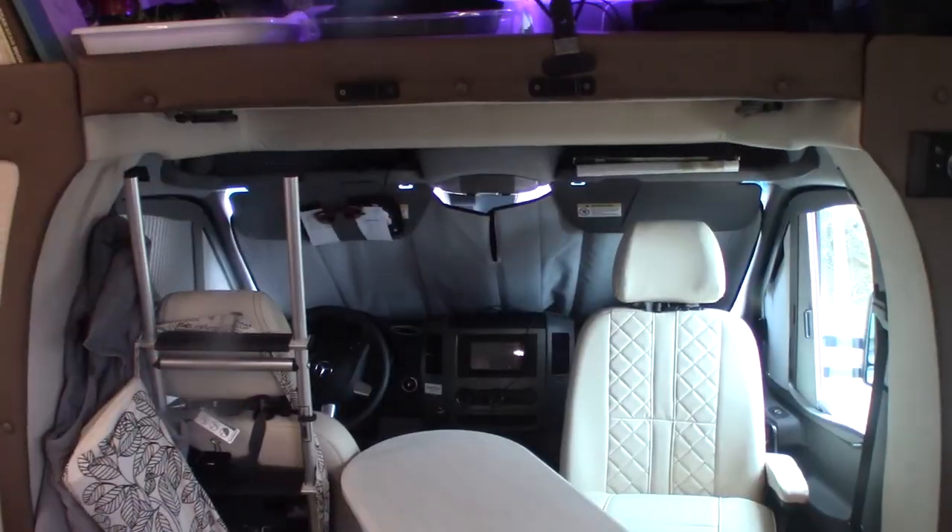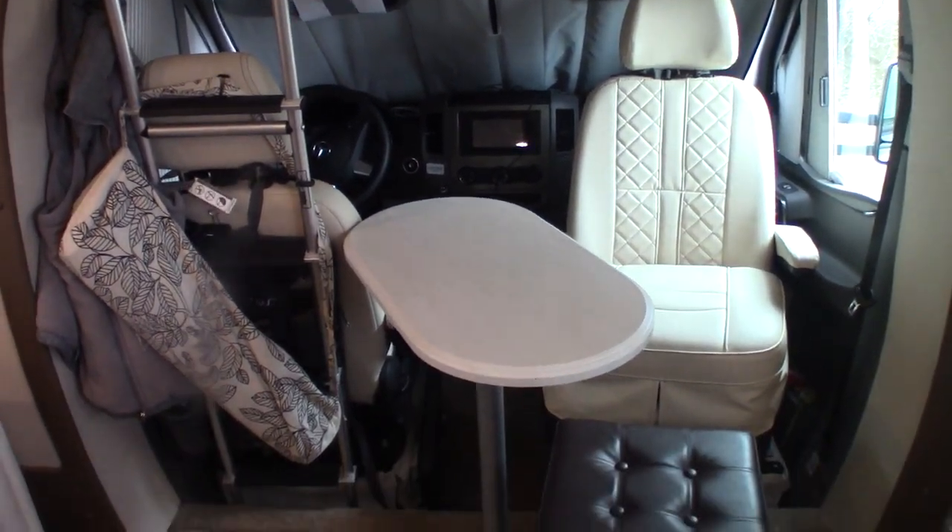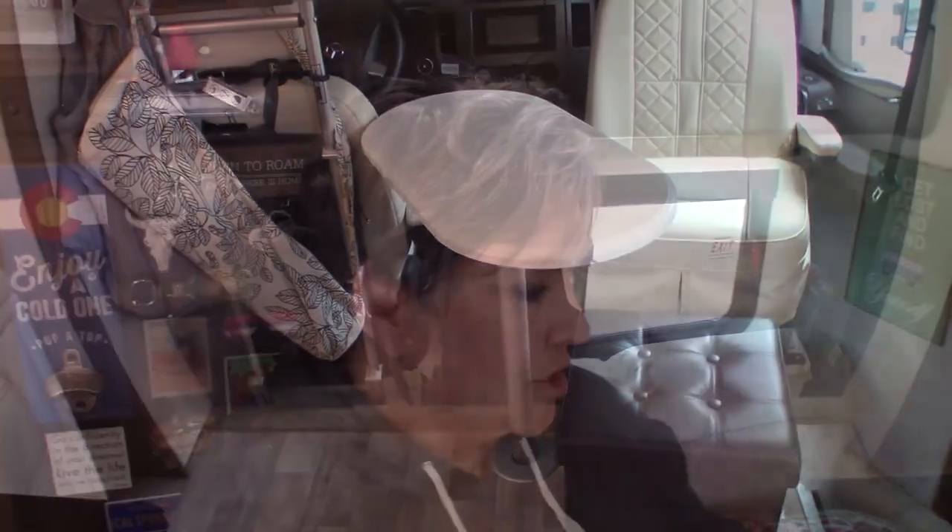It really seems like a tiny home — it seems huge, especially when you're back in the bedroom. Up front I like to keep the driver's chair turned around. I've got a little hassock up here that has my shoes in it and a little table, so I have seating for three, where with the other rig I only had seating for two unless everybody wanted to crawl into bed together.